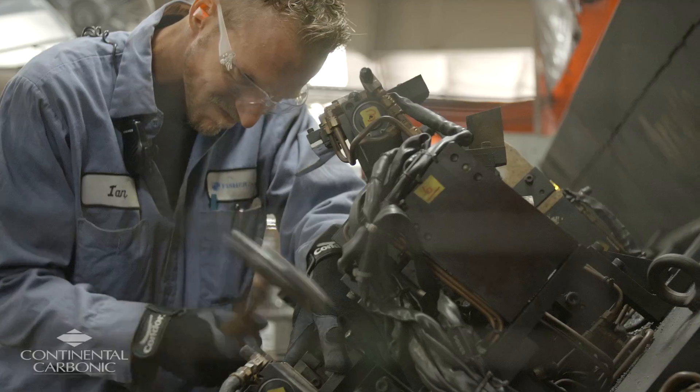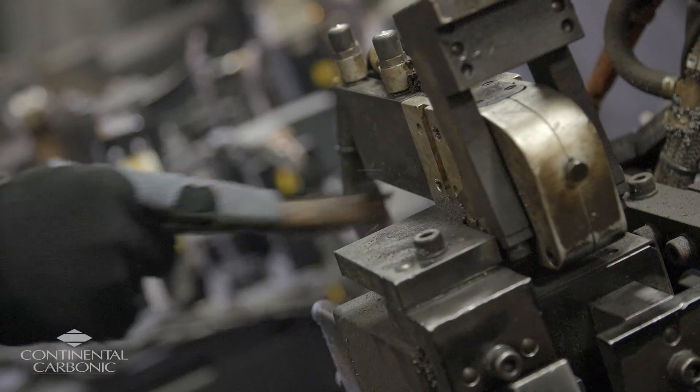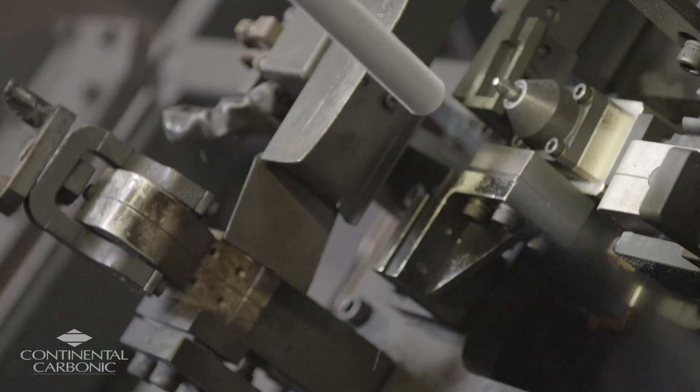Prior to Continental Carbonic bringing their equipment and showing it to us, we utilized the old-school hammer, chisel, wire brush method, which was very labor-intensive. It took the guys anywhere from six to eight hours just to get through one piece of equipment, whereas with Dry Ice Blasting it took an hour or two at the most.